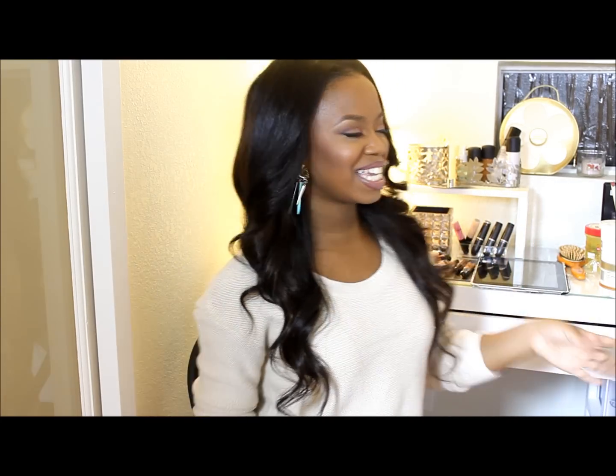Hey everybody, it's me Megan, and this video is going to be about a product that I have seen talked about here on YouTube and on Instagram. All the makeup girls are raving about it, saying it just gives them the life that they need, and the fact that it's affordable — they did that. It is the LA Girl Pro Conceal HD Concealer.